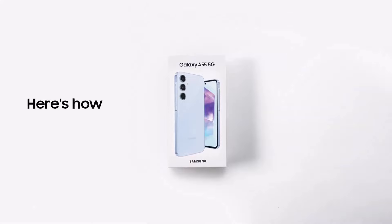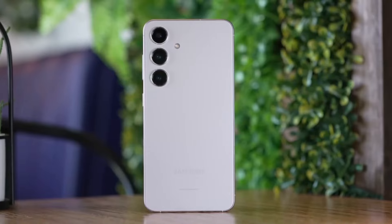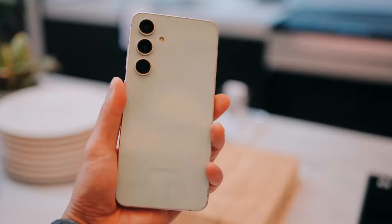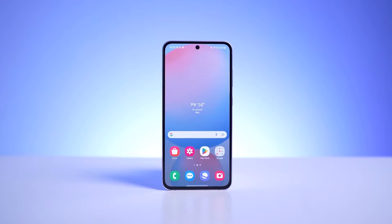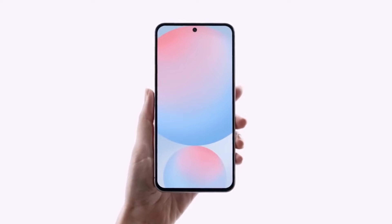The Samsung Galaxy A55 5G was launched earlier this year, and its successor, the Galaxy A56 5G, might soon be released globally. While Samsung has not yet disclosed any official details, a recent report indicates that the phone could be unveiled following the launch of the Samsung Galaxy S25 series, anticipated to occur in January of next year.